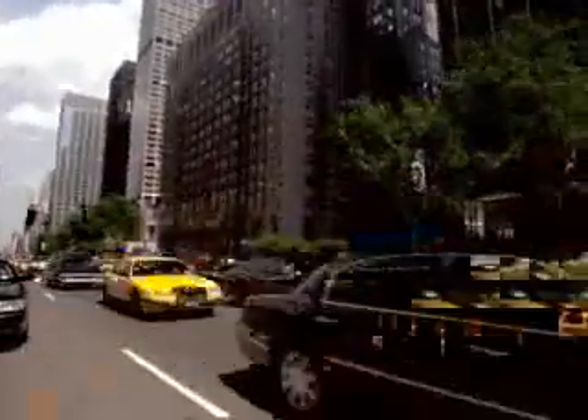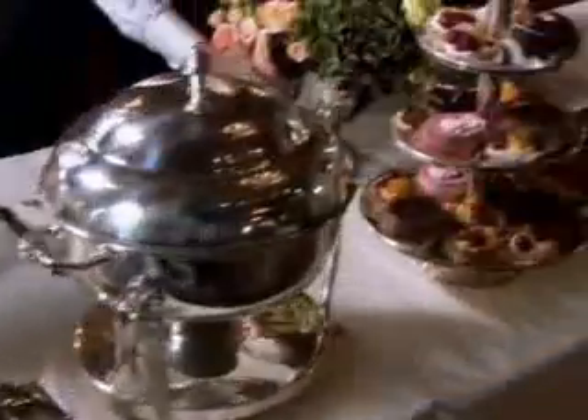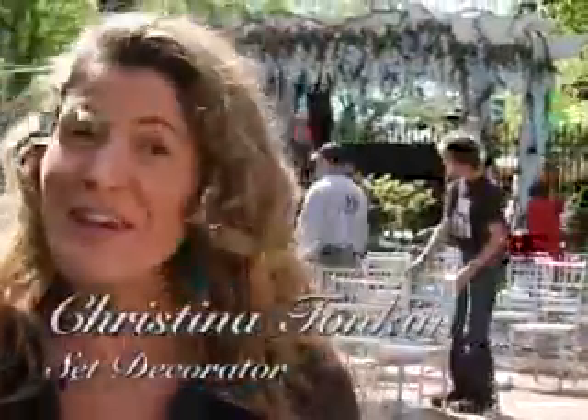The Upper East Side is all about class, so we don't want it to look overdressed, but it still needs to look like it costs a ton of money. Bart Bass and Lily would have spent several million dollars on this wedding, and I didn't spend nearly that much.